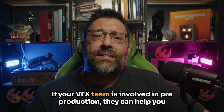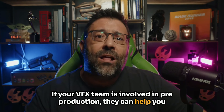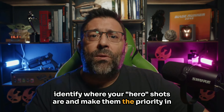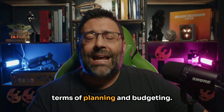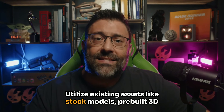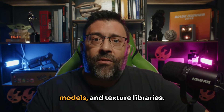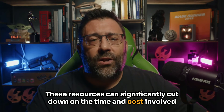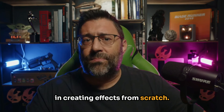If your VFX team is involved in pre-production, they can help you identify where your hero shots are and make them the priority in terms of planning and budgeting. Tip number three: leverage existing assets. Utilize existing assets like stock models, pre-built 3D models, and texture libraries. These resources can significantly cut down on the time and cost involved in creating effects from scratch.